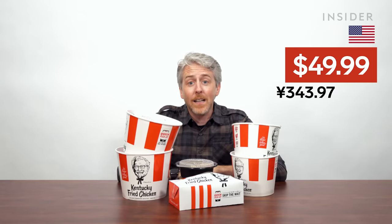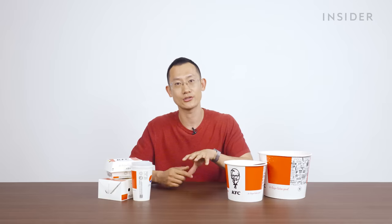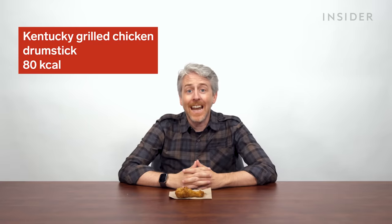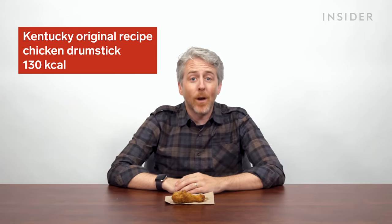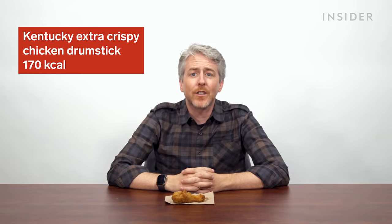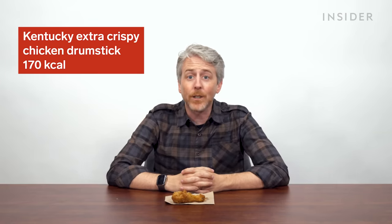Unfortunately KFC doesn't share its nutrition data with the public in China. But what we do know is that in 2020, Yum China, which owns KFC and Pizza Hut here in China, partnered with the Chinese Nutrition Society to research and apply best nutritional practices for the brand. KFC in the US does have nutrition info available. If you get the Kentucky Grilled Chicken Drumstick, it's 80 calories. With the original recipe or spicy, it's 130 calories. Want to make it extra crispy? Now you've increased the calories to 170 — that's 112.5% more calories than the Kentucky Grilled. But it's Kentucky Fried Chicken — if you want grilled chicken, go dust off your George Foreman.